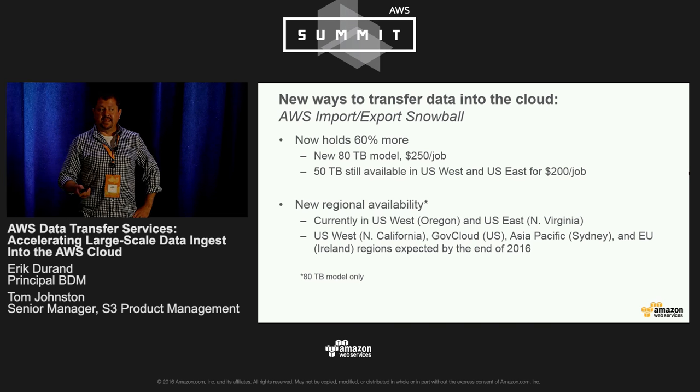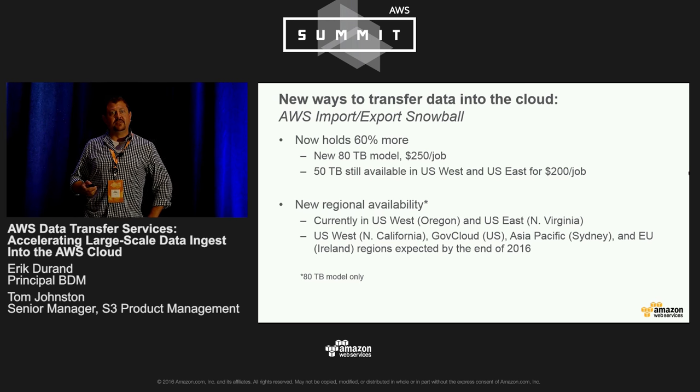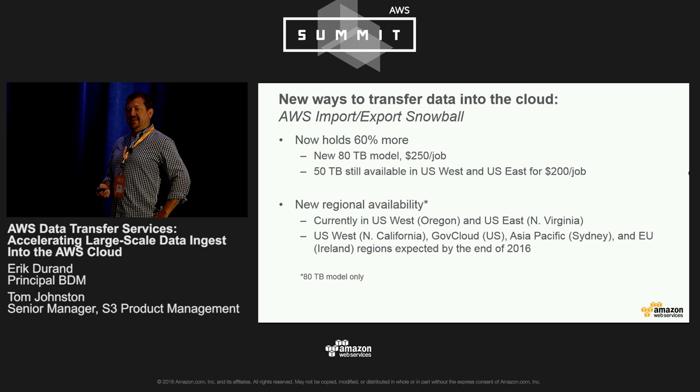Additionally, we have committed to rolling out Snowball to all of our regions worldwide, including new regions, by the end of this year.